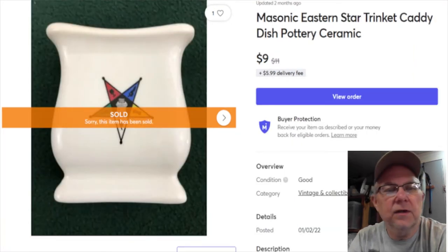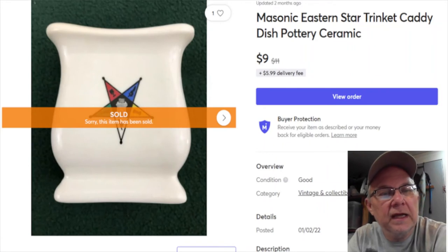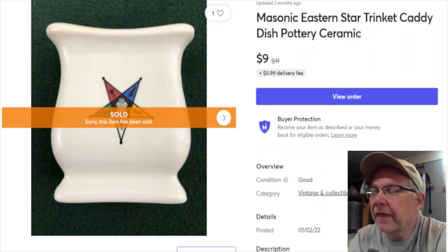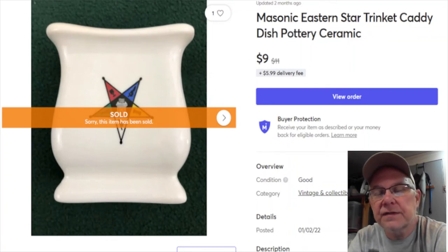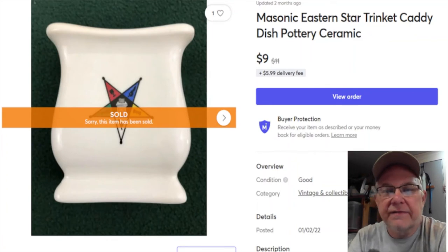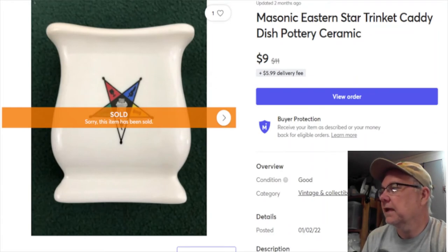Next is a little trinket item - I'm pretty sure it was in my old antique shop and just sat in a box in the basement. No price on it. Listed June 26th, 2020, sold January 12th for nine dollars, profit $7.54.